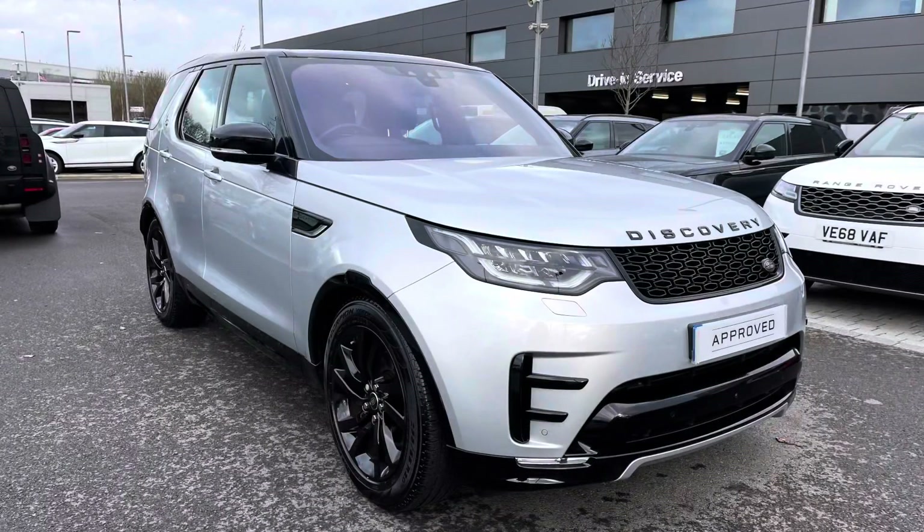Thank you for watching this video on this lovely Discovery 3 litre diesel HSE in Indus Silver, which is part of our approved used range. We offer many different finance packages, so if you would like a personalised quote or to book a test drive, please call 01785 899446. Thanks for watching!